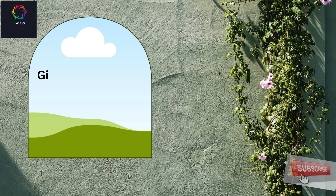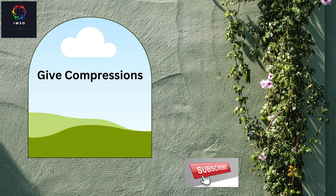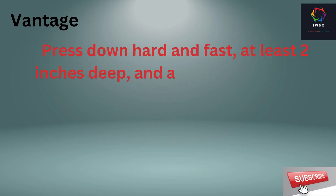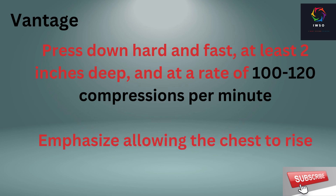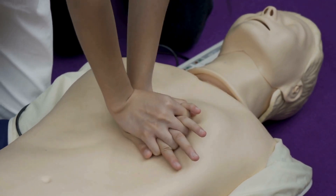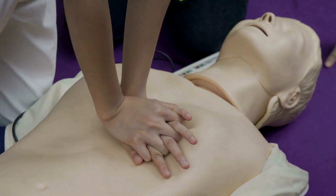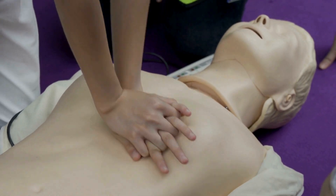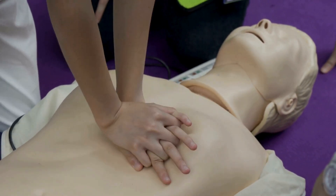Give compressions. During chest compressions, press down hard and fast. Aim for a depth of at least 2 inches and maintain a rate of 100 to 120 compressions per minute. It's crucial to allow the chest to rise fully between compressions to facilitate blood circulation.